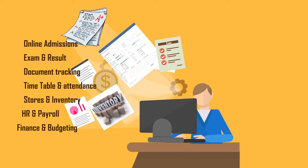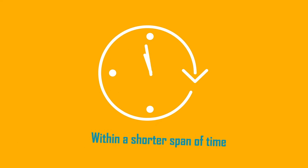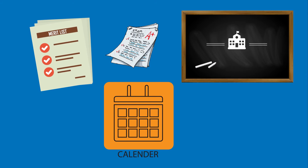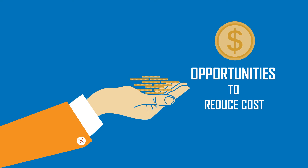Online admissions, examinations, result and document tracking, timetable and attendance, stores and inventory, HR and payroll, finance and budgeting — all create a single platform of validated and accurate data. This translates to the opportunity to make informed decisions within a shorter span of time. The automation of business-centric processes like timetable management, examination management, and result management offers broader opportunities to reduce cost in terms of time, resources, and required personnel.